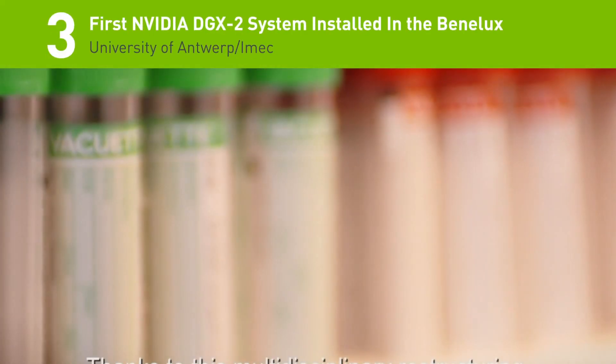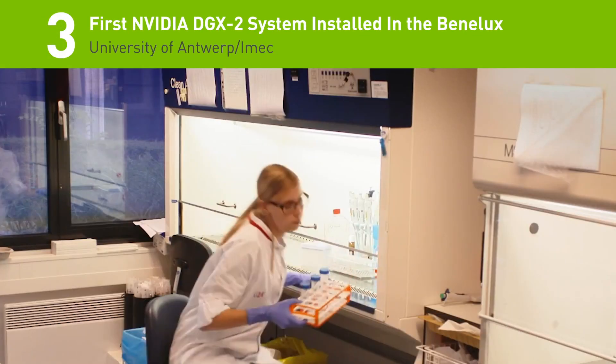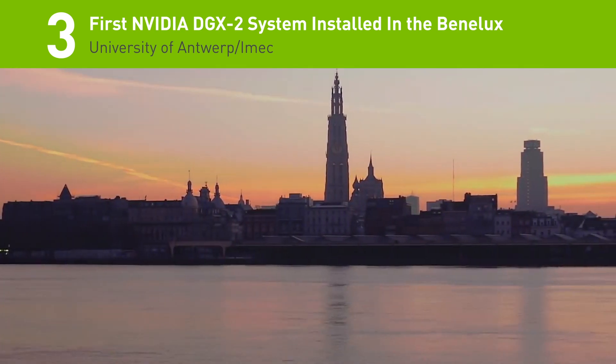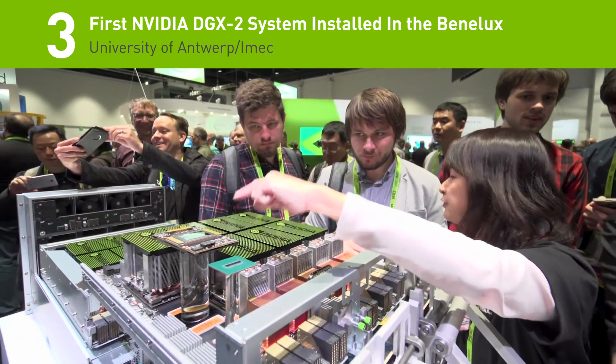Number 3 on the list: to help fight malaria, the University of Antwerp and IMEC has become the first institutions in Benelux to install the NVIDIA DGX2 system.